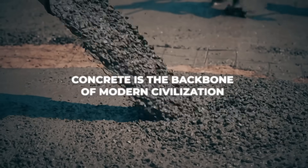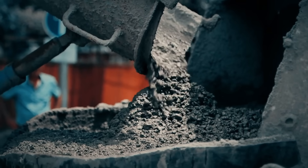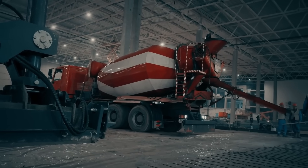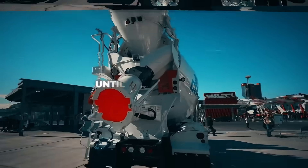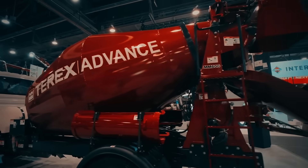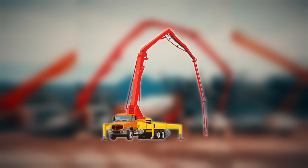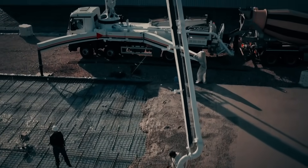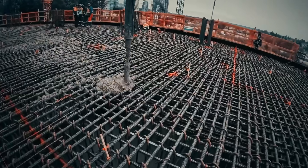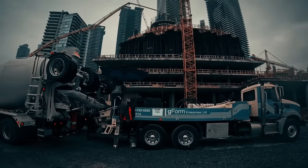Concrete is the backbone of modern civilization, and the machines that handle it are equally critical. Everyone knows the mixer truck — that giant rotating drum rolling down the highway. It's not just for looks; the drum keeps concrete mixed and fresh until it reaches the site. But sometimes gravity isn't enough to pour concrete where it's needed. That's where concrete pumps come in. These machines can push wet concrete through steel pipes at over 100 times atmospheric pressure, lifting it over buildings, through tight spaces, or down into deep foundations.